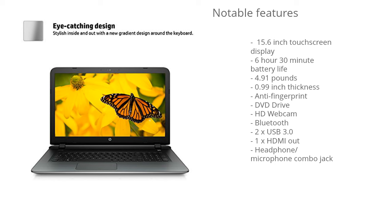This laptop weighs 4.91 pounds, so it's slightly below the average weight for a laptop this size. Most 15.6-inch laptops typically range between 5 and 6 pounds, so this one has a slight edge. It's also only 0.99 inches thick, so it's fairly thin.